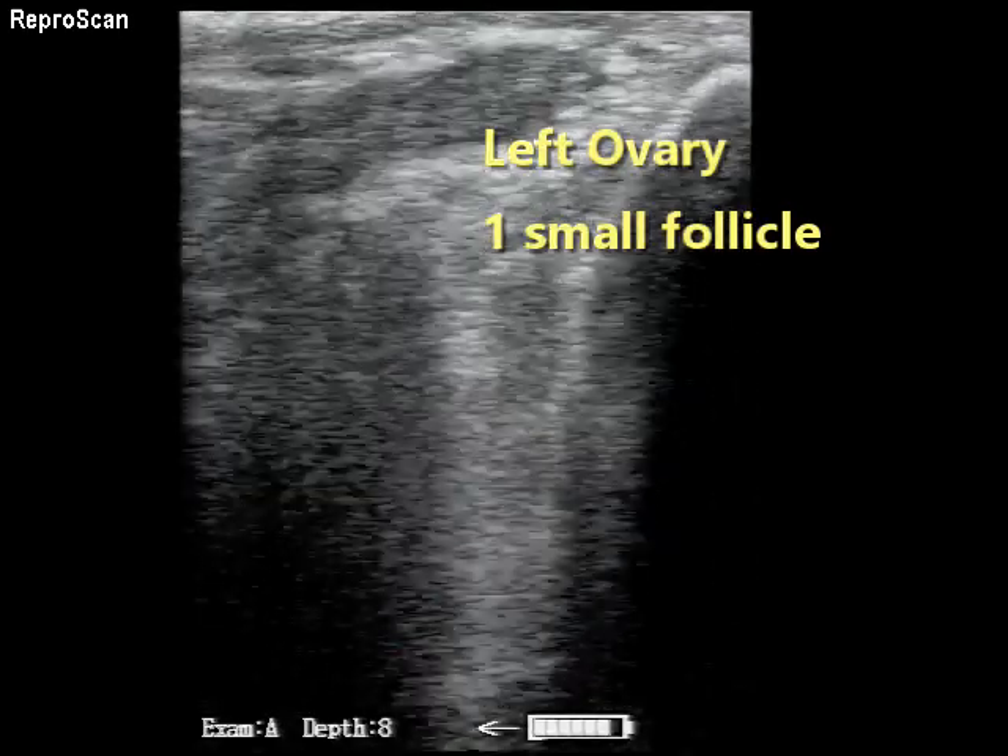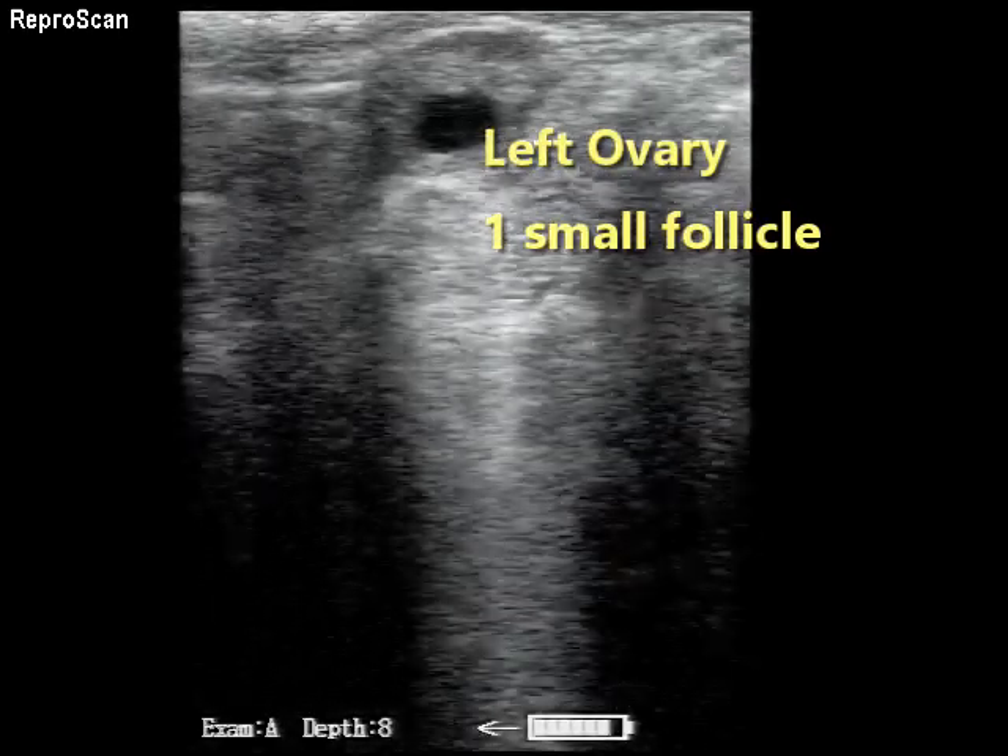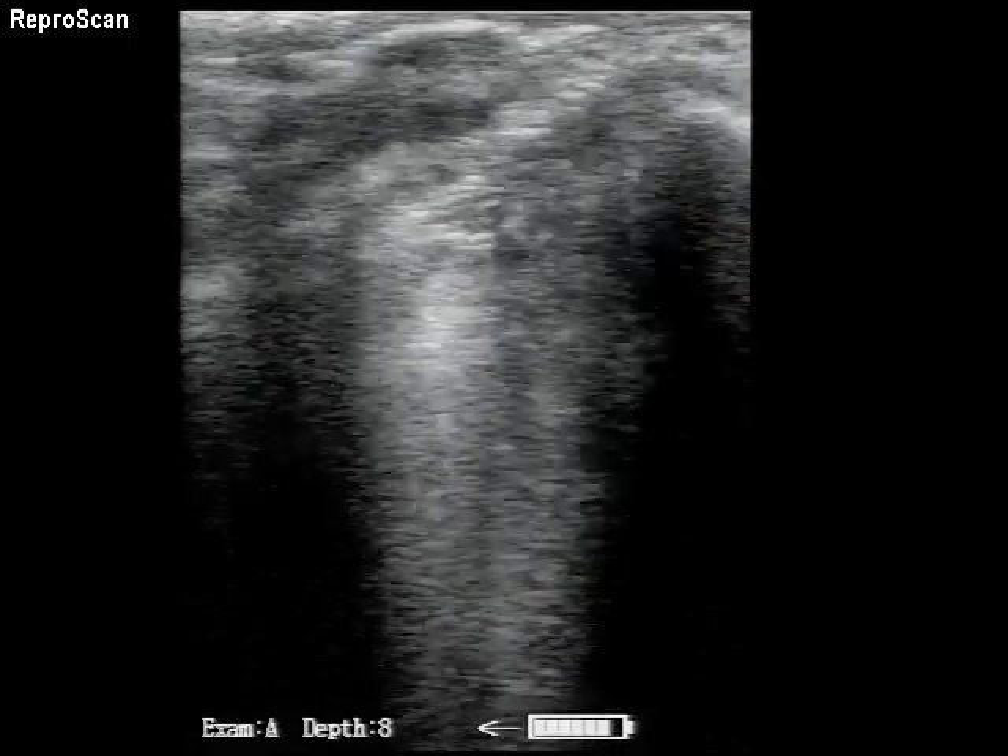There's the left ovary of this cow, showing one smaller follicle, and if you look closely, some primordial follicles. Interesting cow.